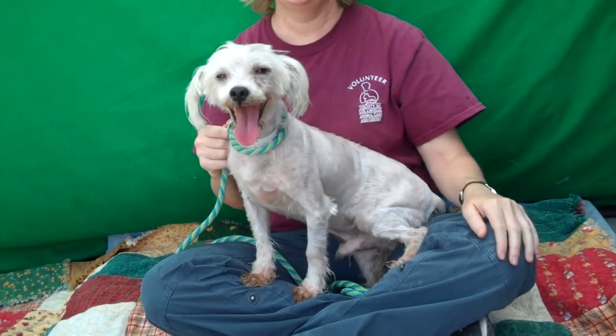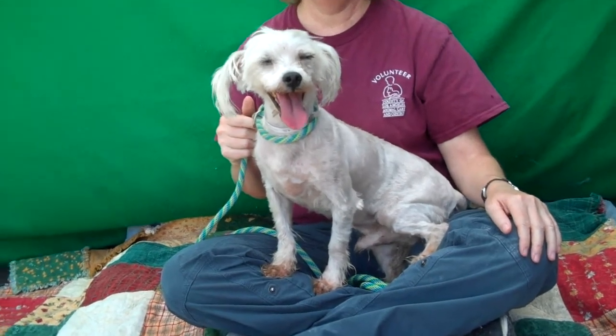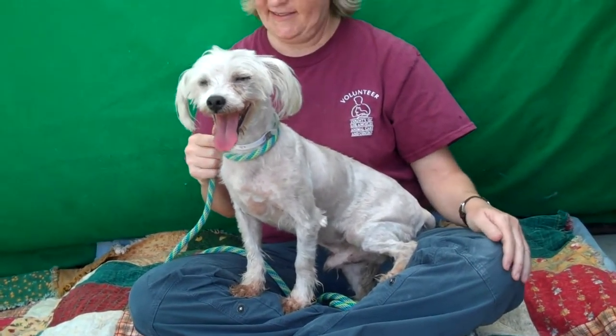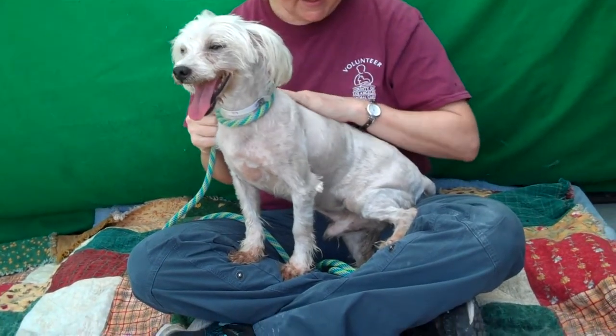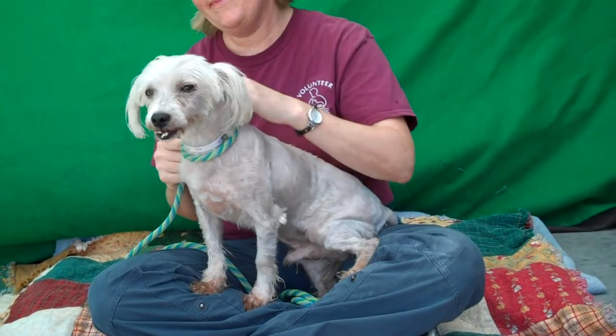But this guy, he just checks off all the boxes. He is good on a leash, he's shown signs of being housebroken, he's got a great personality, he's wonderful on the grooming table. He is just an awesome little fun guy to have around — just the man about town.